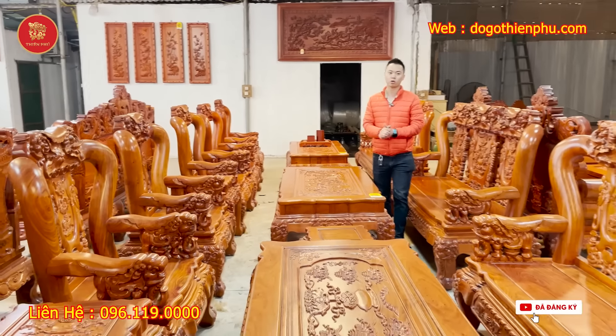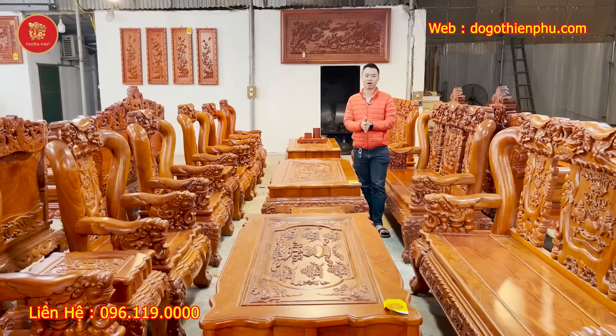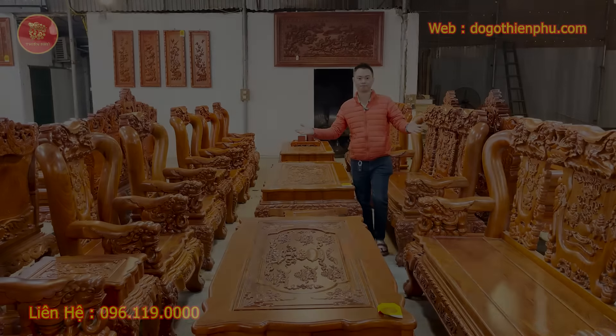Hiện tại đang trưng bày ở showroom cơ sở 1 của cơ sở nhà em. Em xin chúc các bác một năm mới an khang thịnh vượng và vạn sự như ý. Xin chào và hẹn gặp lại các bác ở video tiếp theo. Hãy subscribe cho kênh để không bỏ lỡ những video hấp dẫn.